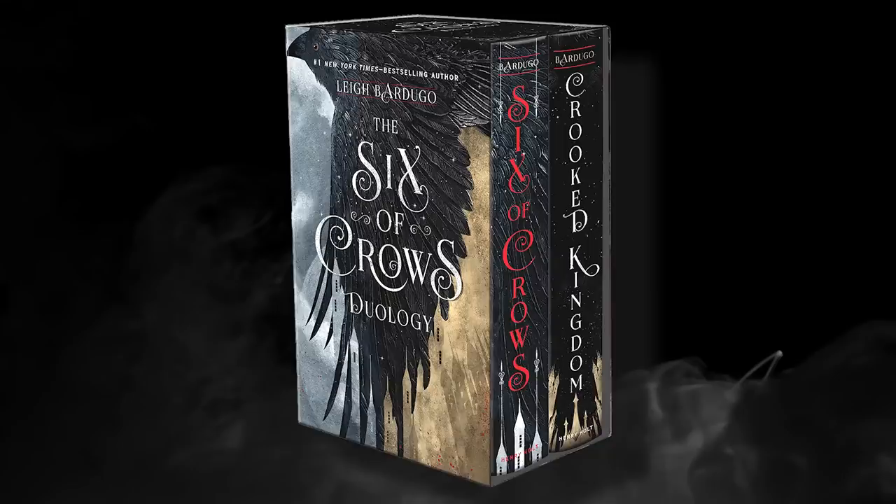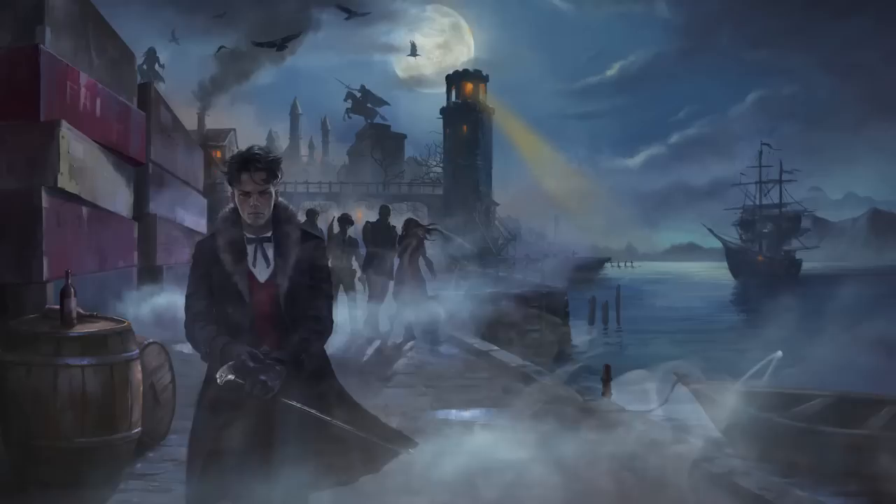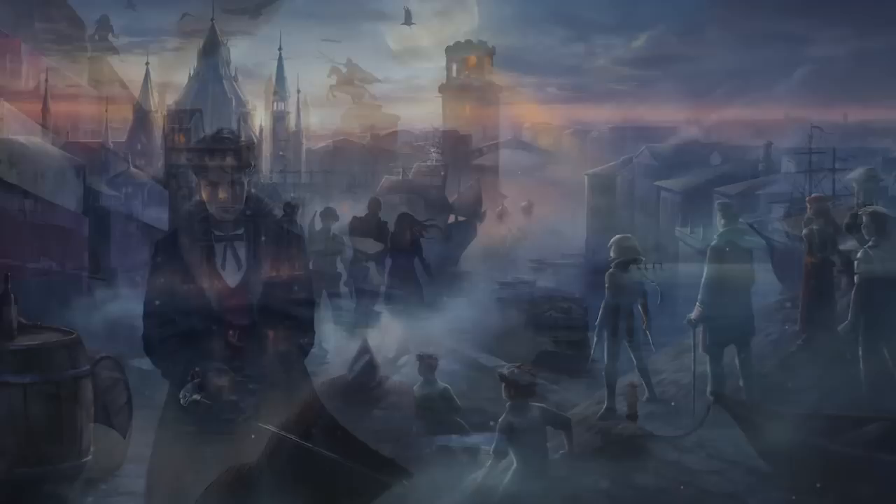If you enjoyed the heist aspect of Mistborn, then you could always read the young adult heist novel Six of Crows by Leigh Bardugo. I'm still making my way through the Grisha trilogy, which should be read first, so I have no personal input on this one — but it's also a heist novel, and I've seen it compared to Mistborn.